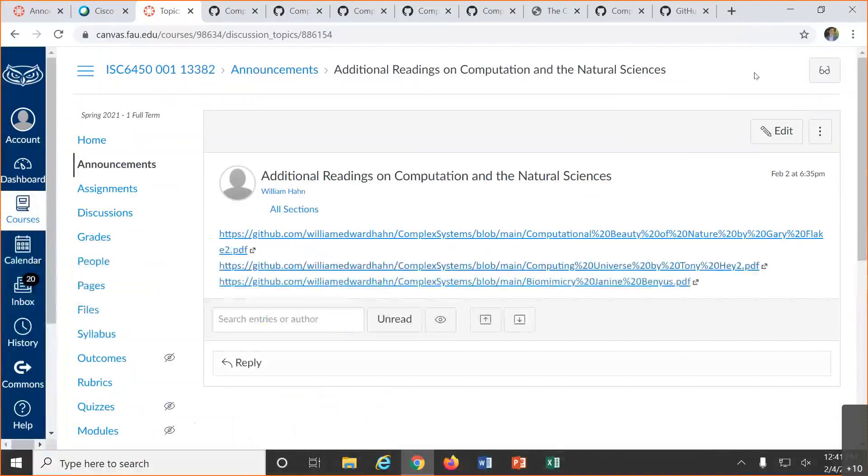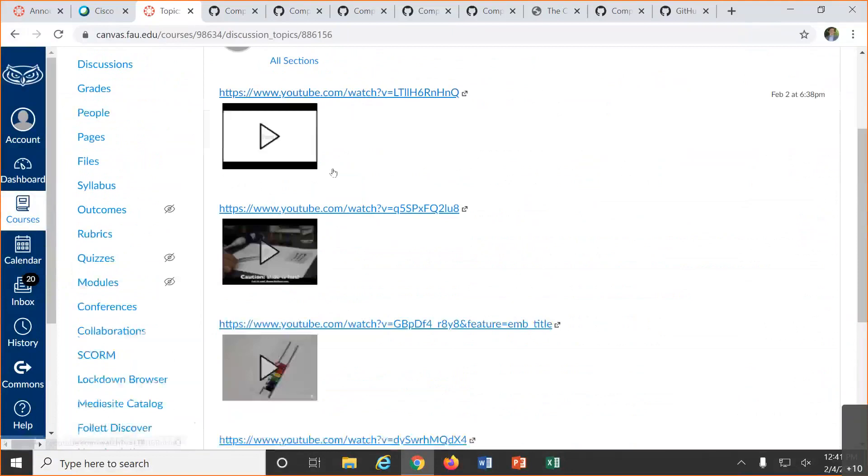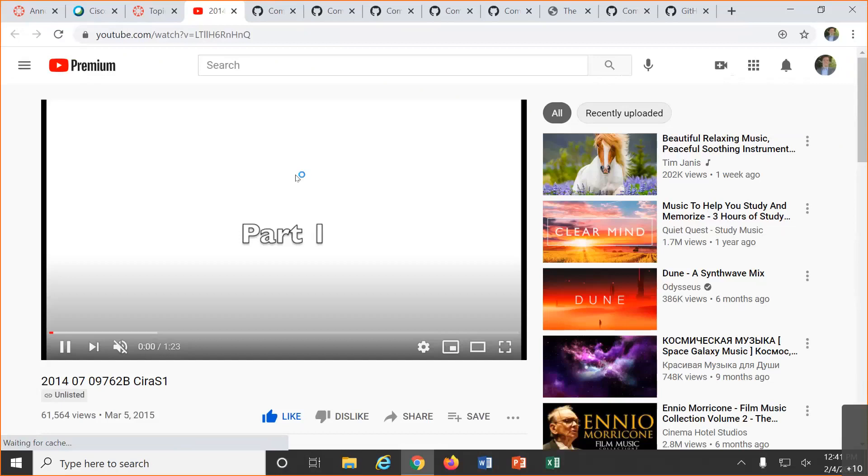That was the request for more materials on natural computing, or general computer science for the natural sciences. I've also put a protocells link on here. Last time we were looking at these fascinating protocells — I've put in a few links. There's a TED talk that's really fantastic; it's about the boundary between life and non-life, things in the world that we don't quite know where to put them. And I found a couple more videos showing this sort of fluidic-style computing.